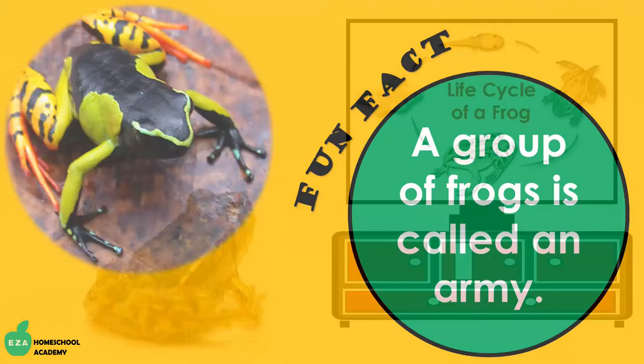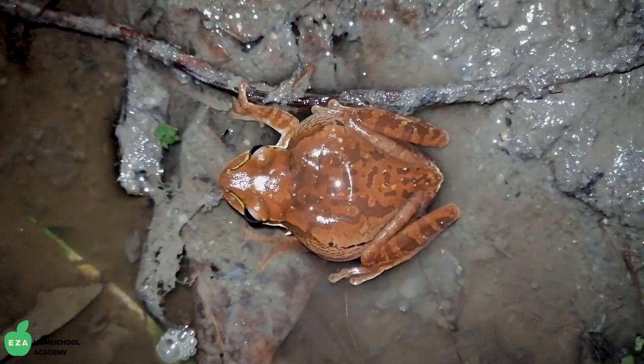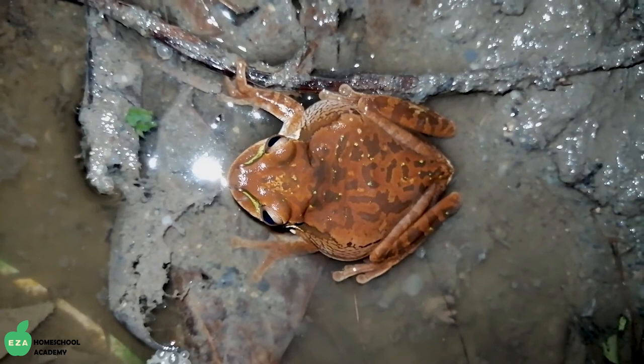Fun fact: a group of frogs is called an army. Frog calls are unique to their species, with each having their own special sound. Some croaks are so loud they can be heard from one mile away.